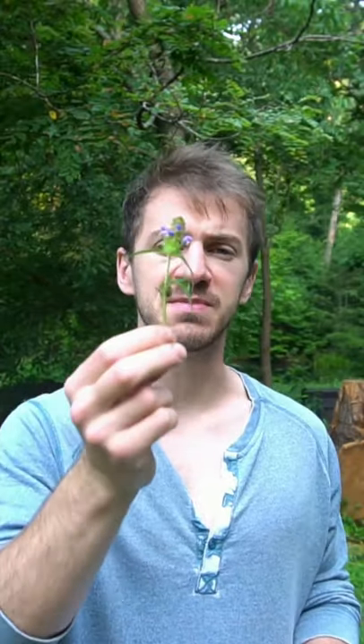Self-heal is also great as a mouth wash because it's anti-inflammatory and helps with sore throats. Self-heal has many more medicinal properties than I can cover in one video, so research for yourself.